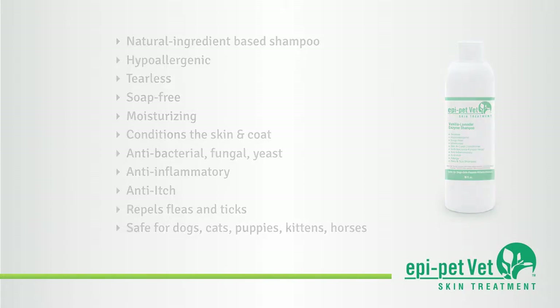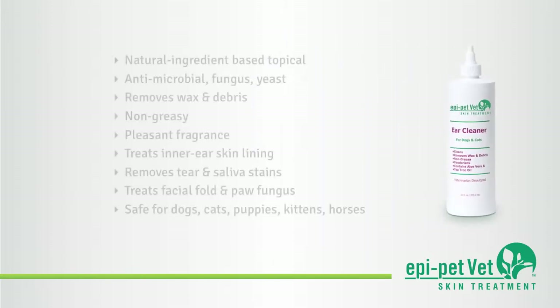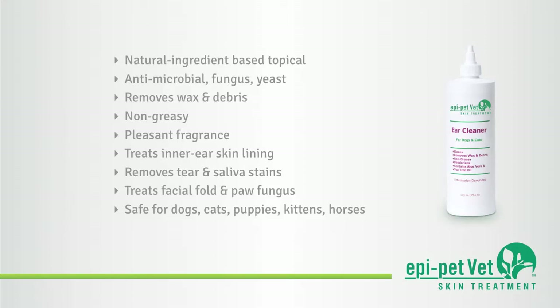EpiPetVet Ear Cleaner is a pleasantly fragrant, greaseless emollient that treats the skin of the outer ear canal. It also treats facial fold infections, as well as removes tear and saliva stains. It is the top natural product for treating fungal and yeast infections.